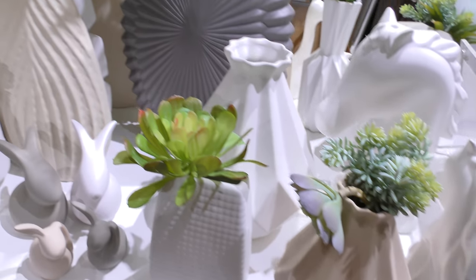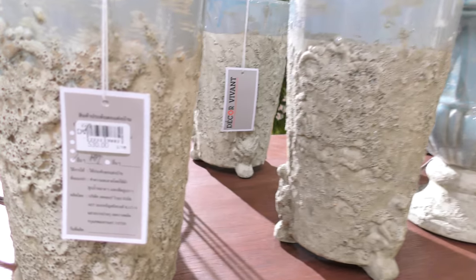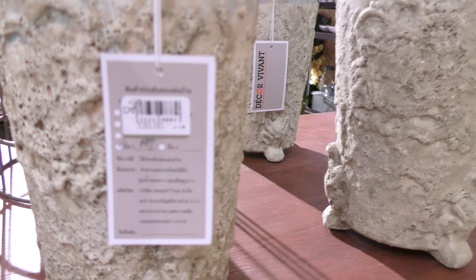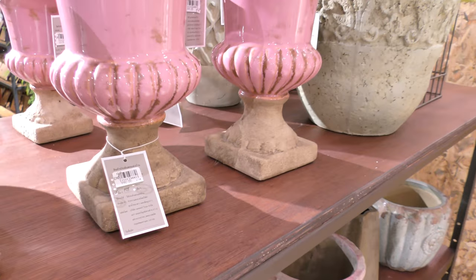Смотри, какие вазы шикарные — вот это интересно. Супер-ваза — какая-то морская ракушка. Вот ваза мне очень понравилась — красивая такая: почти до верха одна, а потом такая голубенькая, чуть другая. 530 бат стоит — недорого, примерно тысяча рублей.